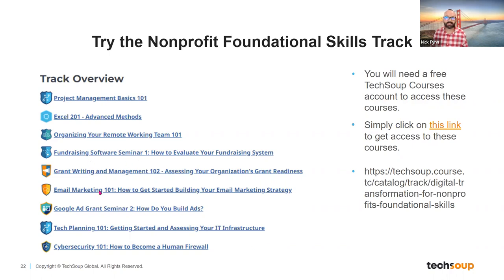Fundraising, grant writing, email marketing, Google Ad Grants — all things we've talked about already in today's webinar. Just a great example of the nonprofit foundational skills track, which would be worth looking at.